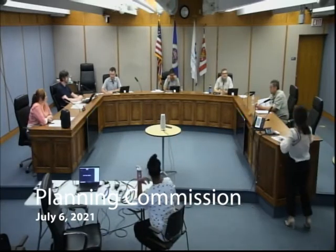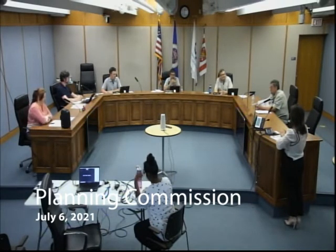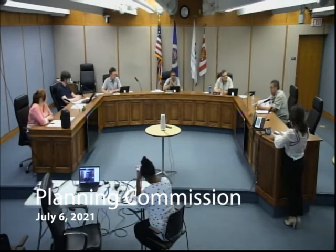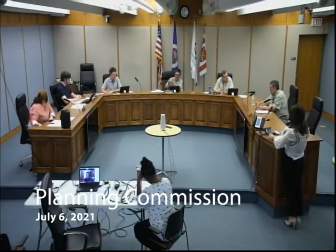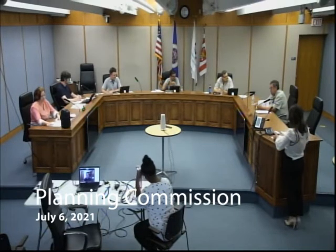Hello everybody. This is the Planning Commission for the City of Columbia Heights, Tuesday, July 6th. Attendance information for the public: members of the public who wish to attend may do so in person, by calling 1-312-626-6799 and entering meeting ID 828-8793-6929 and passcode 992842, or by Zoom. For questions, please call community development. This is a call to order and roll call for the commissioners.